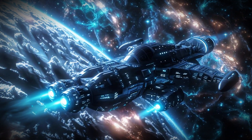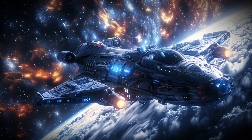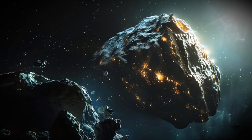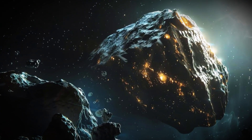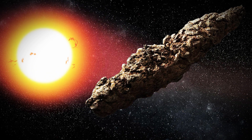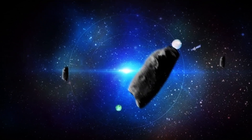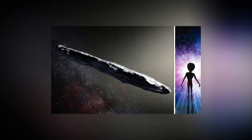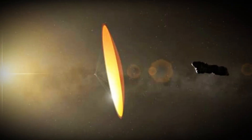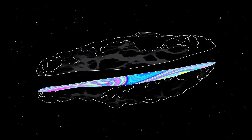An intriguing mystery surrounds Oumuamua, as it seems to exhibit an invisible force actively propelling or steering it. Many still speculate that Oumuamua was, in fact, an alien space probe — if this were true, perhaps it was being guided from within. However, despite their best efforts, scientists couldn't fully explain its unusual movement. The leading theory suggests that Oumuamua propelled itself by releasing hydrogen gas, enabling it to navigate our solar system effectively. Yet even this theory leaves unanswered questions.